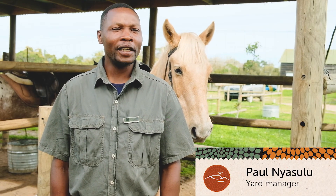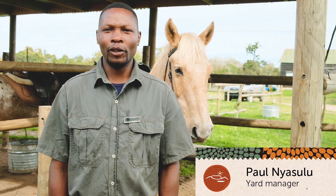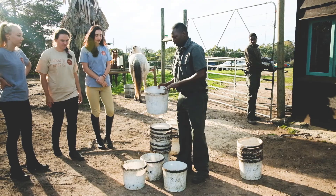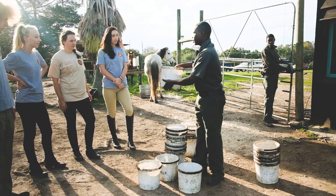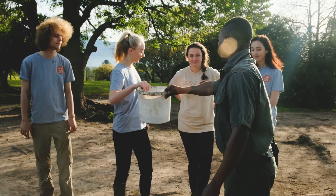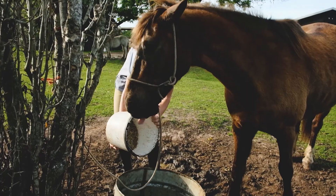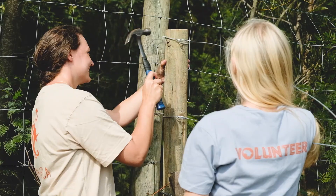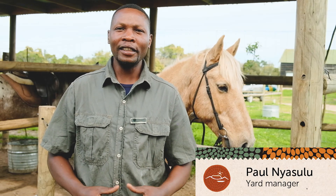Hi, my name is Paul and I'm the yard manager here at Horse Trails. I work mostly with the volunteers and I teach them whatever needs to be done on this yard. It's good to have volunteers because they bring more energy and new energy to our yard, and we welcome everyone to come here and to see what we do.